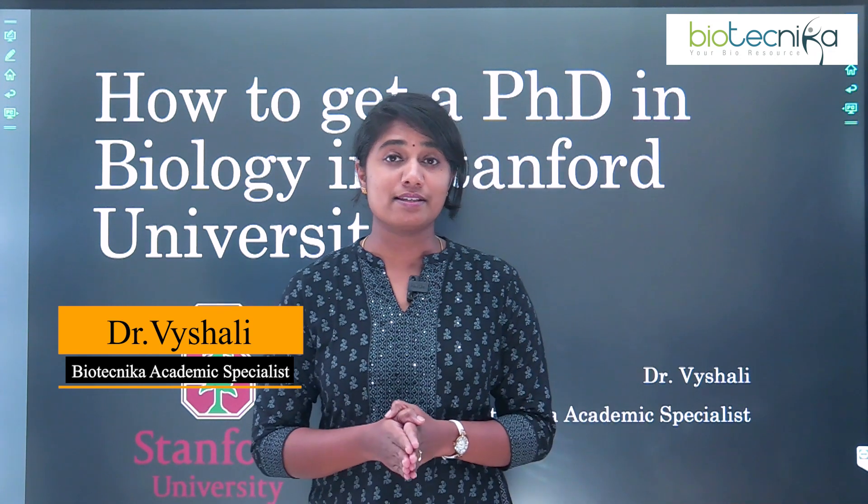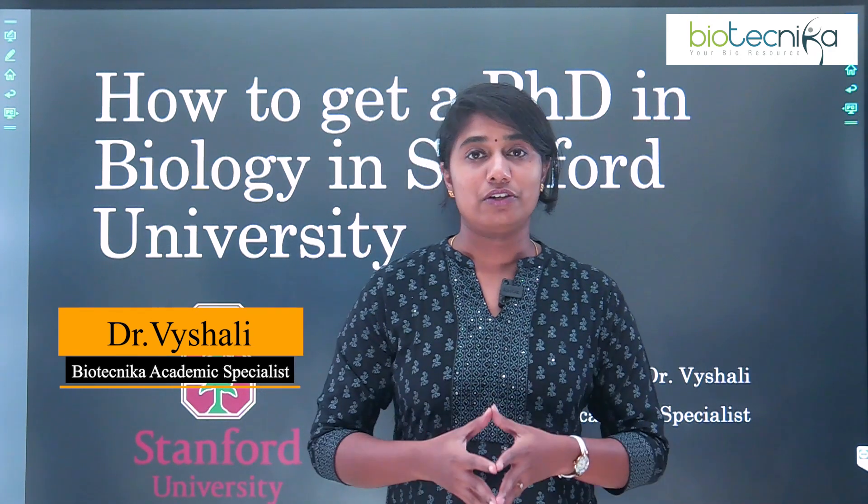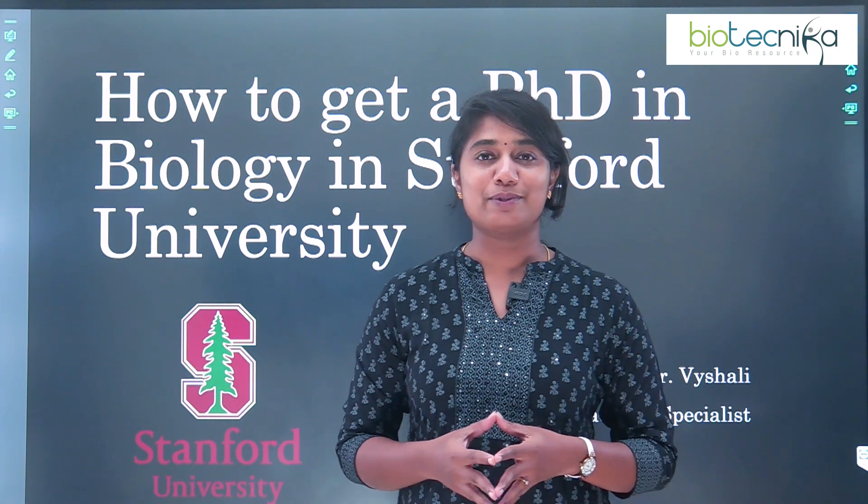Biotechnica is a space where we guide you on anything and everything regarding your bioscience career. Come, let's explore the video.